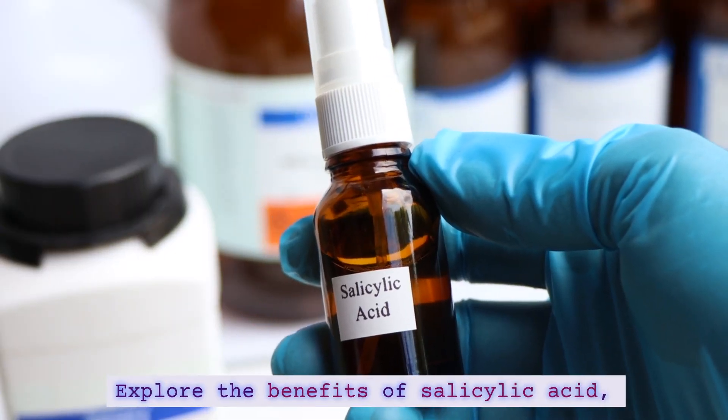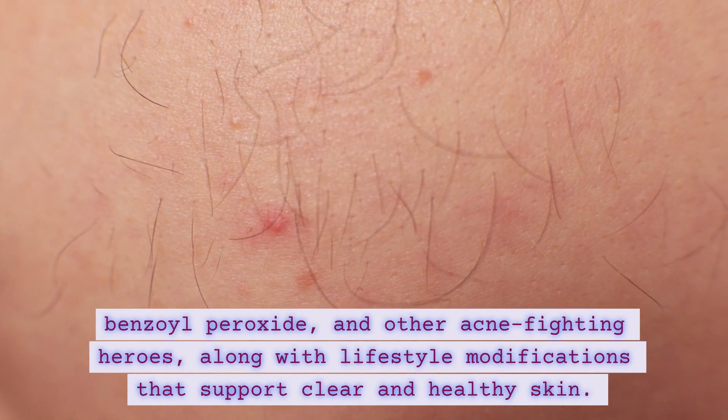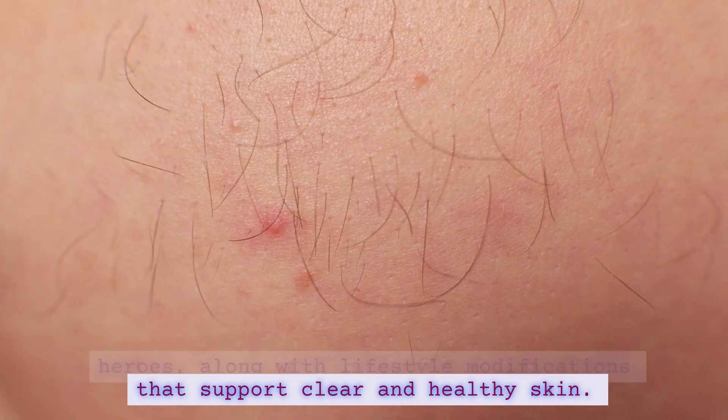Explore the benefits of salicylic acid, benzoyl peroxide, and other acne-fighting heroes, along with lifestyle modifications that support clear and healthy skin.